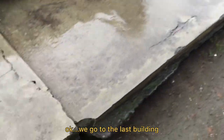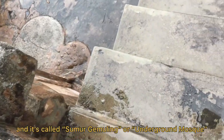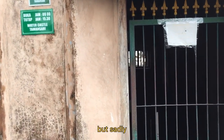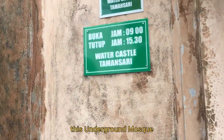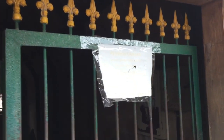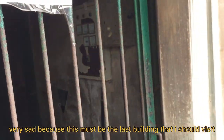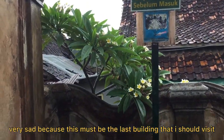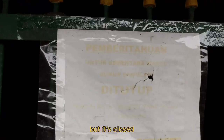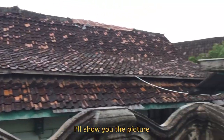We go to the last building and it's called Sumur Gumuling, or the underground mosque. But sadly, this underground mosque is closed. It's very sad because this is the last building I should visit, but it's closed. If you're wondering what Sumur Gumuling looks like, I will show you a picture.